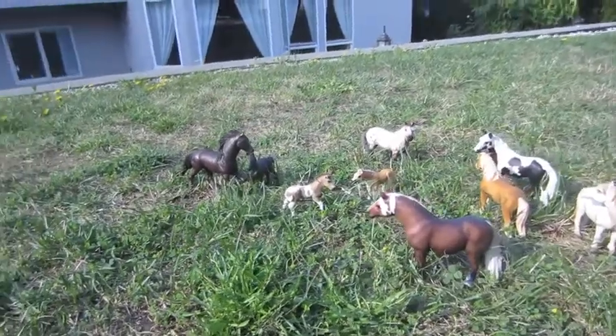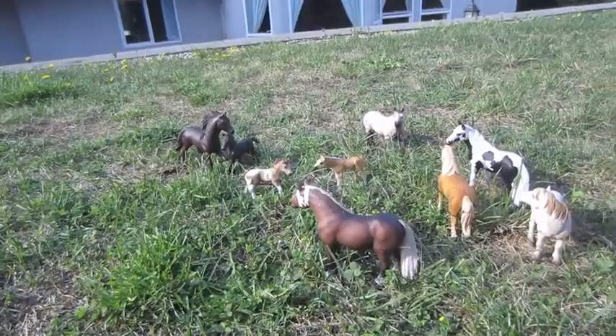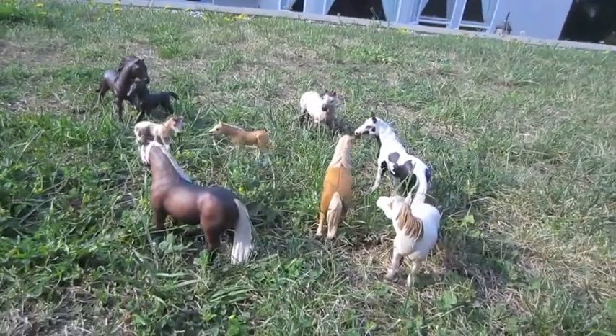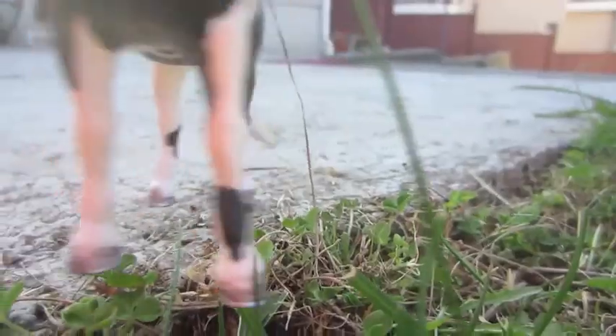Backyard horses have been most commonly spotted in the backyards that acquire little girls from the ages of 5 and beyond, even to adulthood. Backyard model horses prefer grassy open spaces as compared to concrete, which they stay away from.